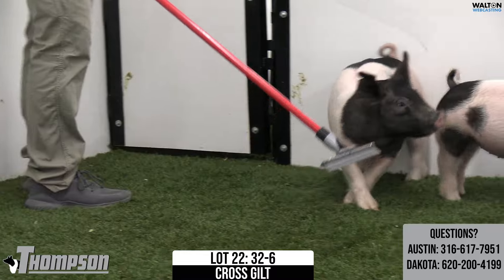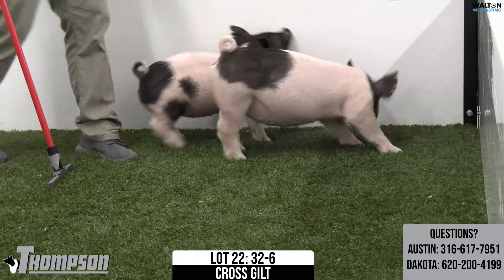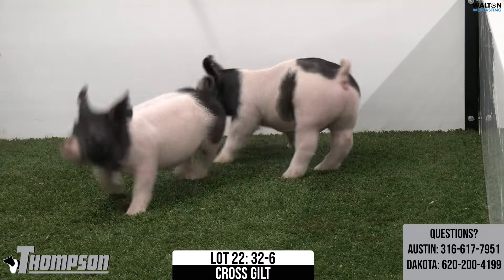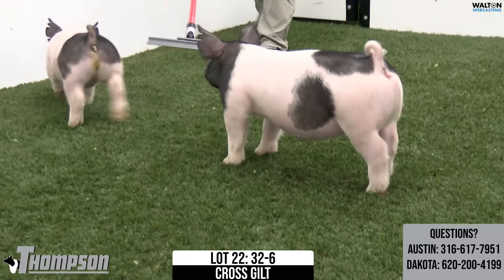You definitely appreciate the body cavity and just how much dimension that one offers for being that loose, flexible, and the presence about her. I think a very neat kind of breeding gilt that can be fun to show along this summer.